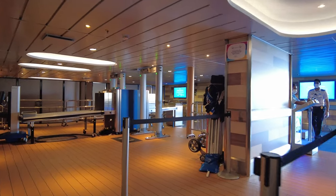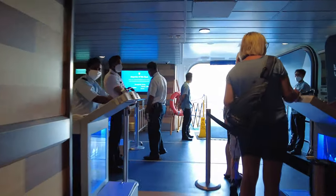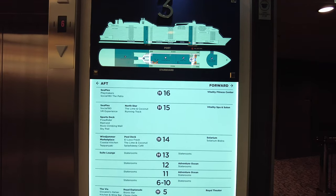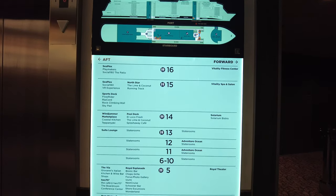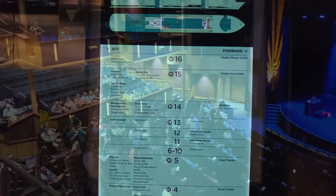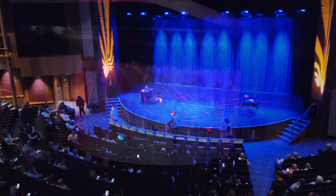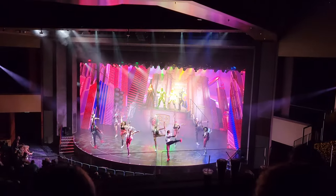As we move up to deck three, we start to come to areas you will definitely want to check out on your cruise. At the front of the ship is the lowest level of the Royal Theater. This is the location for the big Broadway shows, dances, musical productions, and other performances in the evenings. This theater can seat almost 1,300 guests.